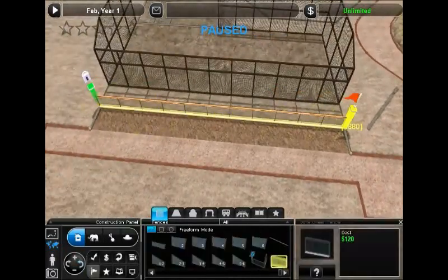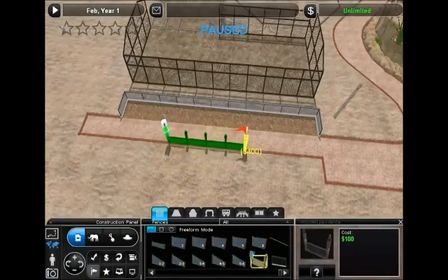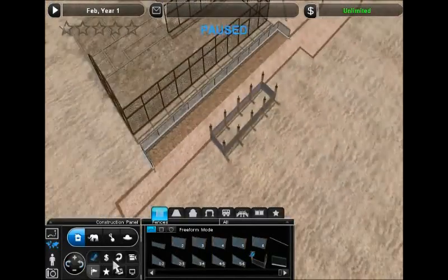We're going to recreate that by using these chain link fences. These are actually aviary fences — I believe they actually came with the aviaries pack, now that I think about it. Not entirely certain about that, don't quote me on it.